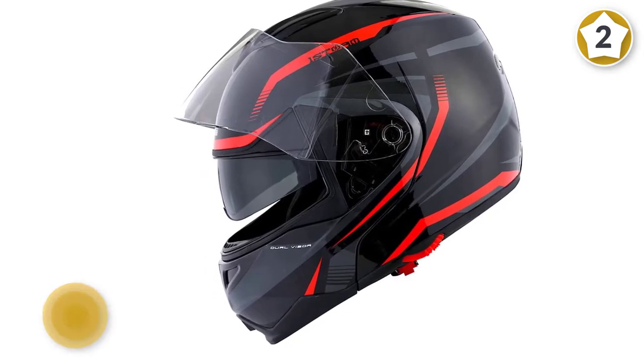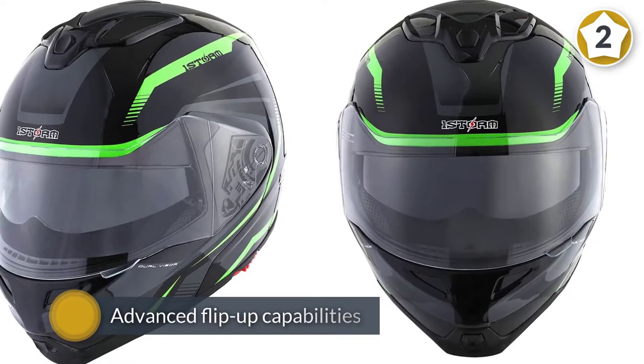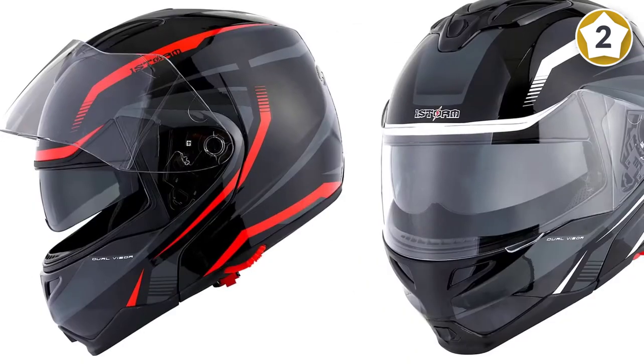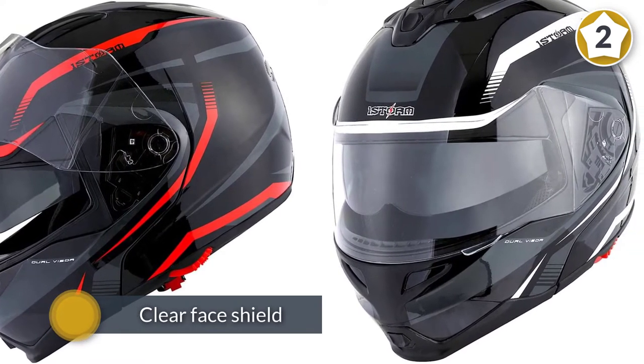This provides some of the best visibility offered by any full-face helmet on this list. It has a lightweight yet durable outer shell made of aerodynamic thermoplastic alloy, offering maximum protection and strength while staying lightweight and comfortable for you while you ride.